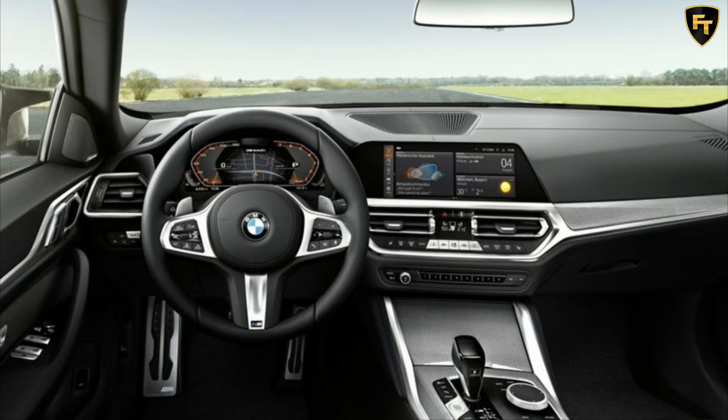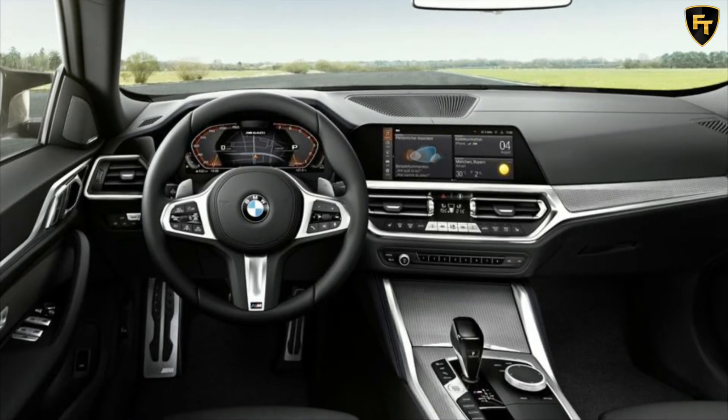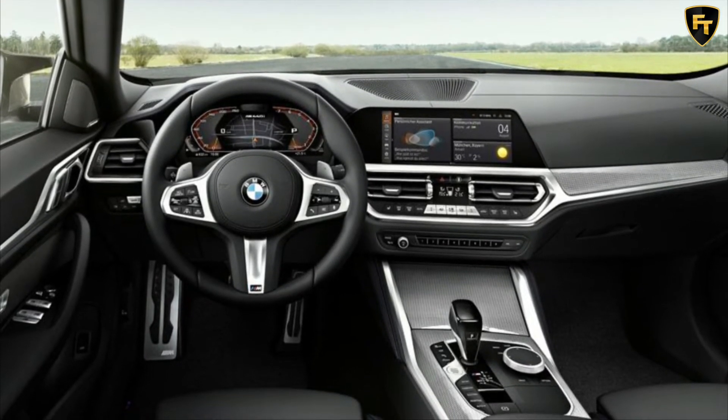Standard kit includes a head-up display, wireless phone charging, digital radio, and LED headlights with auto high beam.